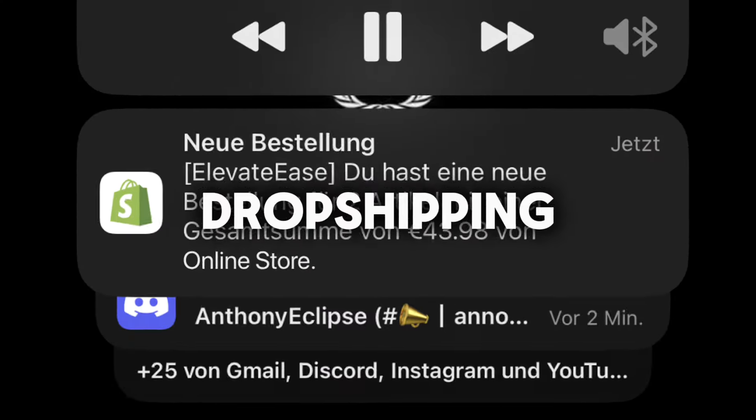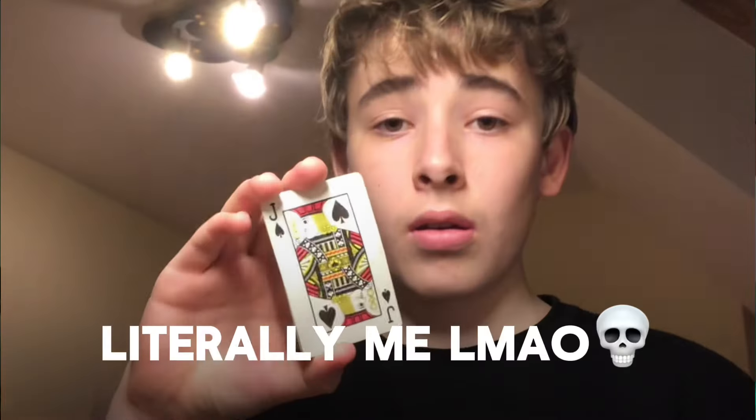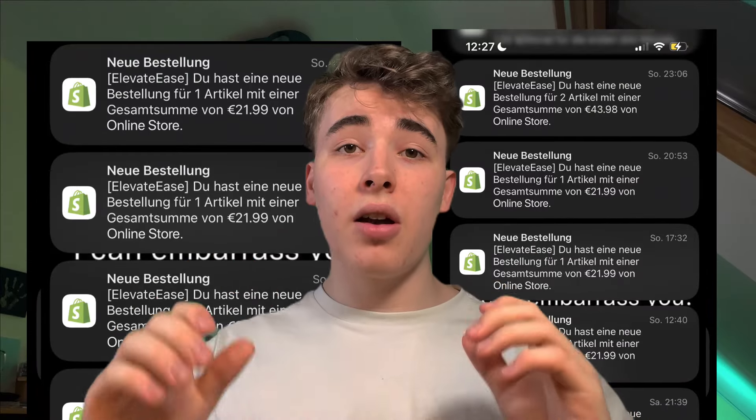I'm gonna be running a 7-day dropshipping challenge to prove to you guys that it's not that unsaturated and that anybody can be successful at dropshipping in 2024. So after these 7 days of dropshipping, we made $$$.